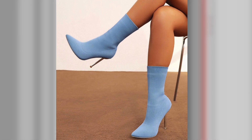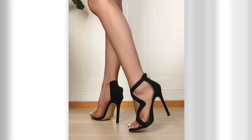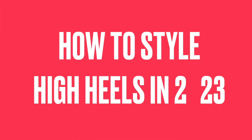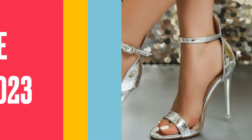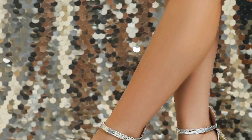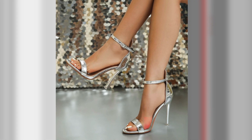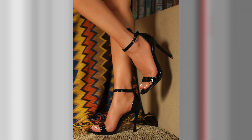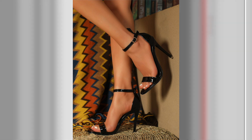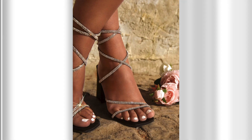Welcome back to our channel, where we explore all things fashion and style. In today's video, we're diving into the world of high heels and how to style them for different occasions. High heels are a powerful fashion statement that can instantly elevate any outfit, but choosing the right pair and knowing how to style them can make all the difference. Join us as we share expert tips and inspiration to help you rock high heels with confidence for every occasion.